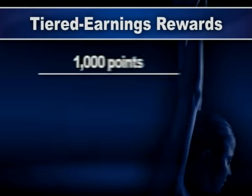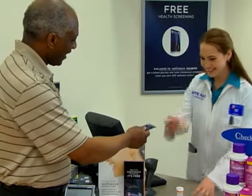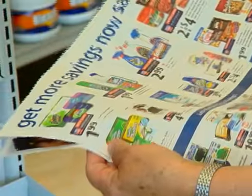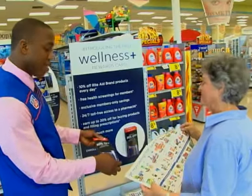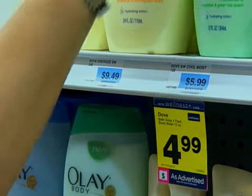Then, when you reach 1,000 points, you'll automatically receive 20% off all eligible purchases every day by using your Wellness Plus membership card. You'll also enjoy exclusive sale pricing in the weekly circular, and you are eligible for all temporary price reduction sale prices.